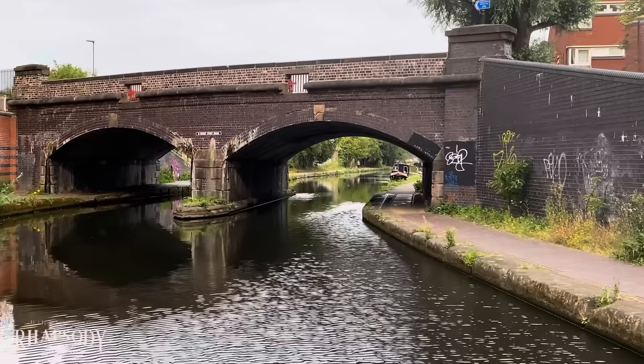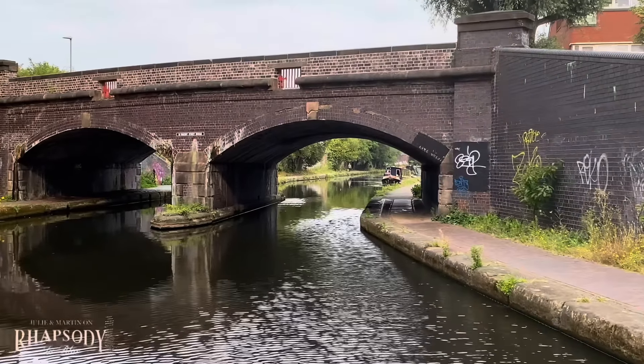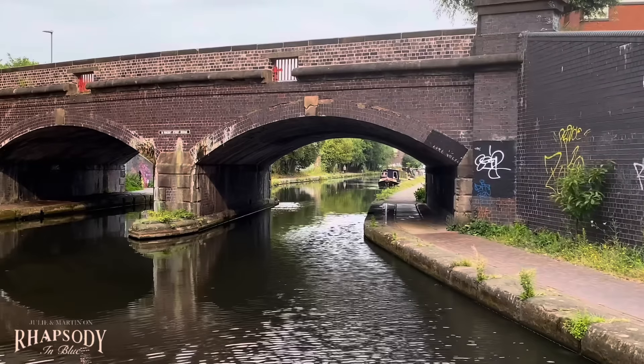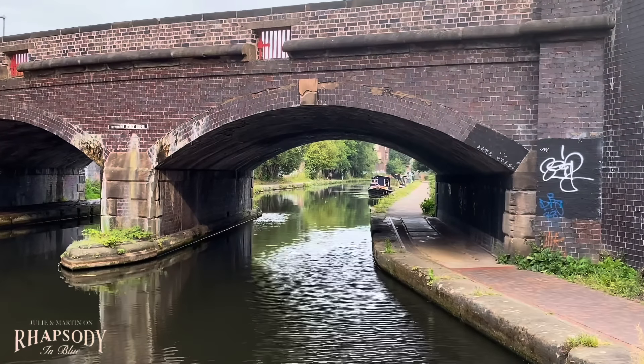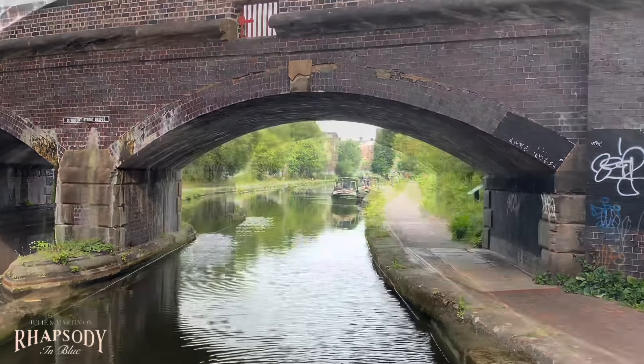Does anybody know what these square holes are in the walls on the bridges? These ones have got bars, some have doors, some are just open. Anyone know what they are? Please let us know in the comments.